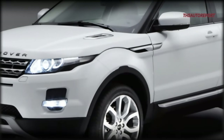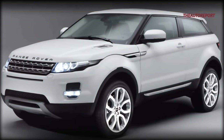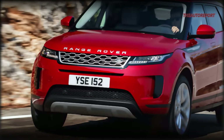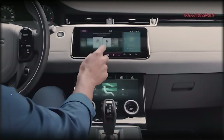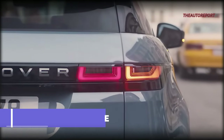Let's journey back to 2011, the birth year of the first generation Range Rover Evoke. Fast forward to 2019 and Land Rover unleashed the redesigned second-generation model, maintaining its stronghold in the automobile market. Today we're amidst the second-gen Evoke, kicking off in 2018 for the 2019 model year.